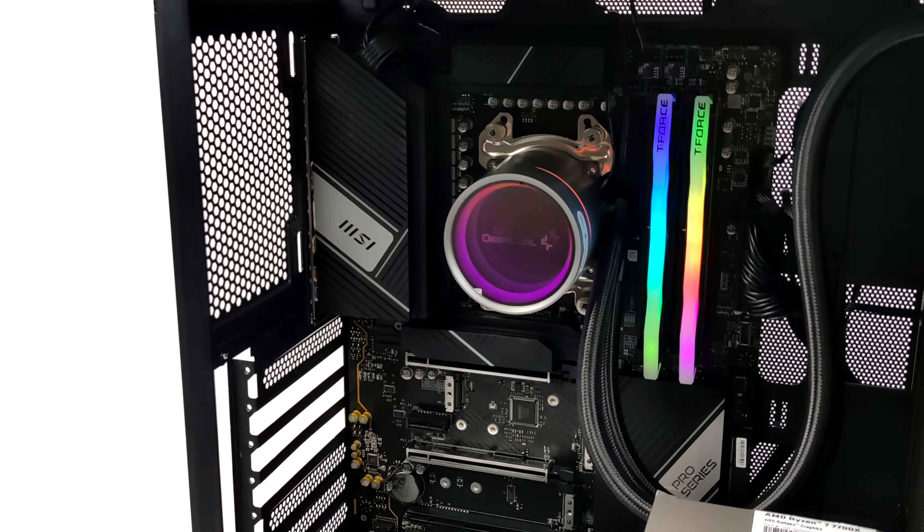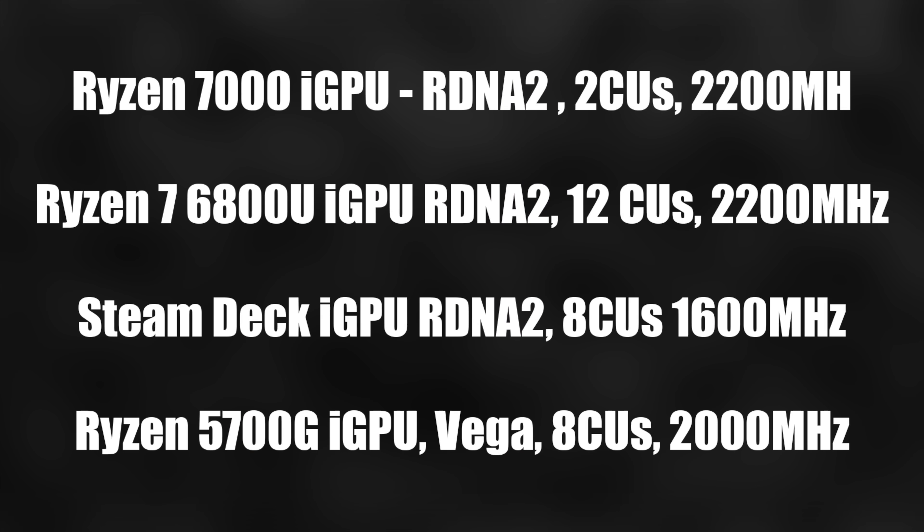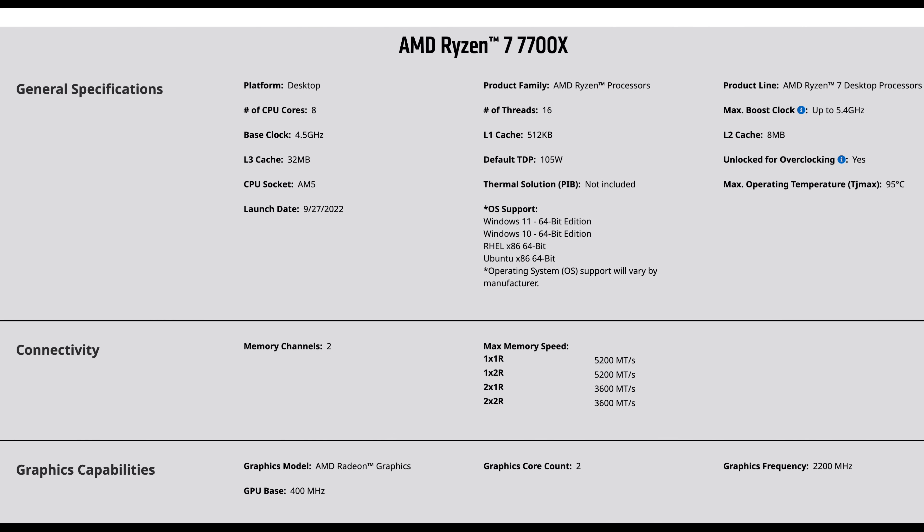But the new integrated graphics built into these Ryzen 7000 CPUs only have two compute units built-in. The 6800U has 12, the Steam Deck has eight, and even going back to Vega graphics, the 5700G has eight compute units built-in. So it's definitely a cut-down iGPU, and AMD claims it's not made for gaming — but that's not going to stop us from trying.